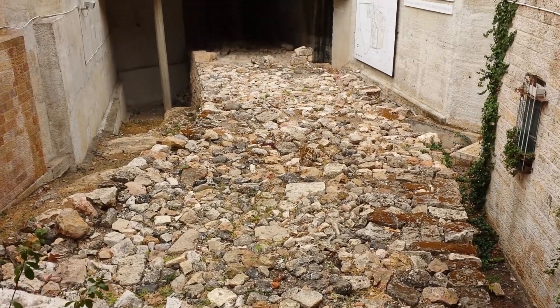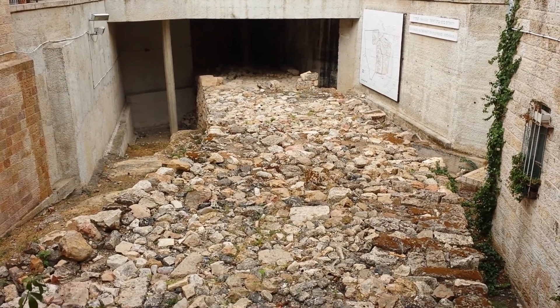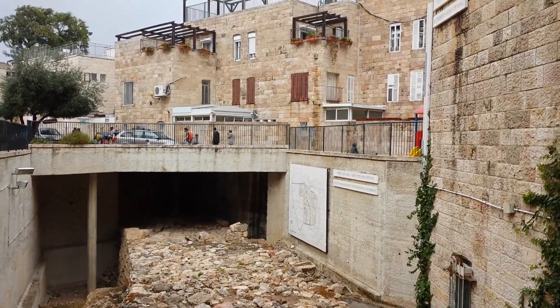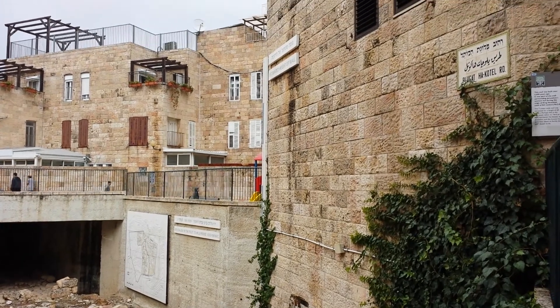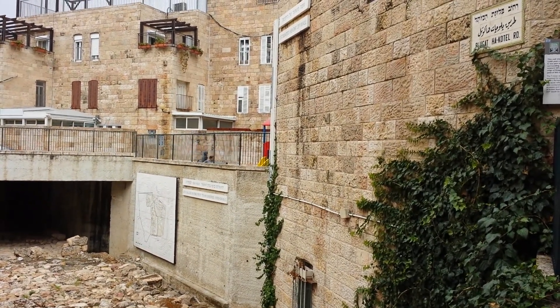How many days did they build that wall? Do you remember? Thirty days. And if you look up on the wall of this building, you'll see the blue and white line. It's actually a meter marker that tells you what approximately was the original height of the wall.